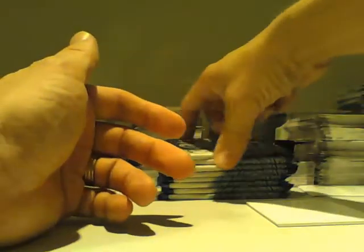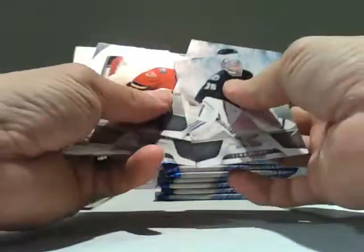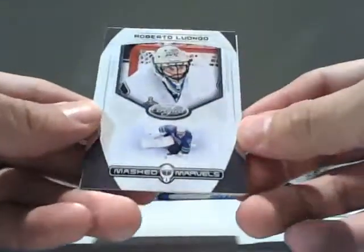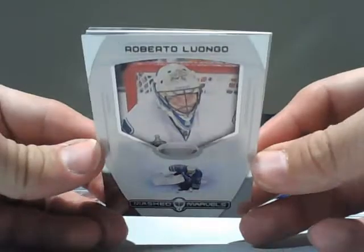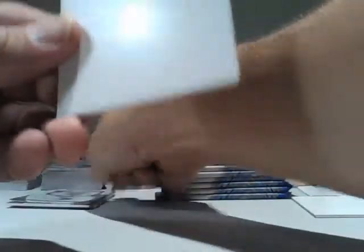And we have a face pack. We have a regular Masked Marvels for Vancouver — Roberto Luongo, Roberto Luongo Masked Marvels.